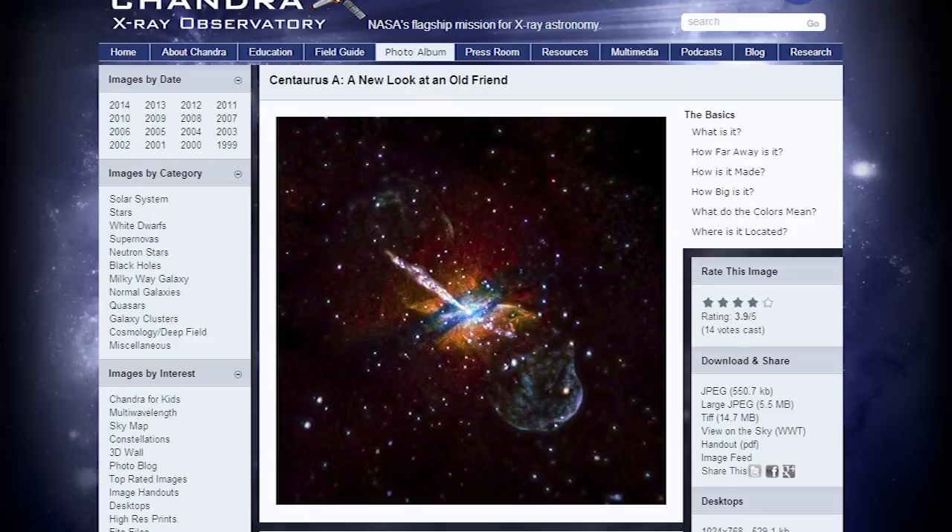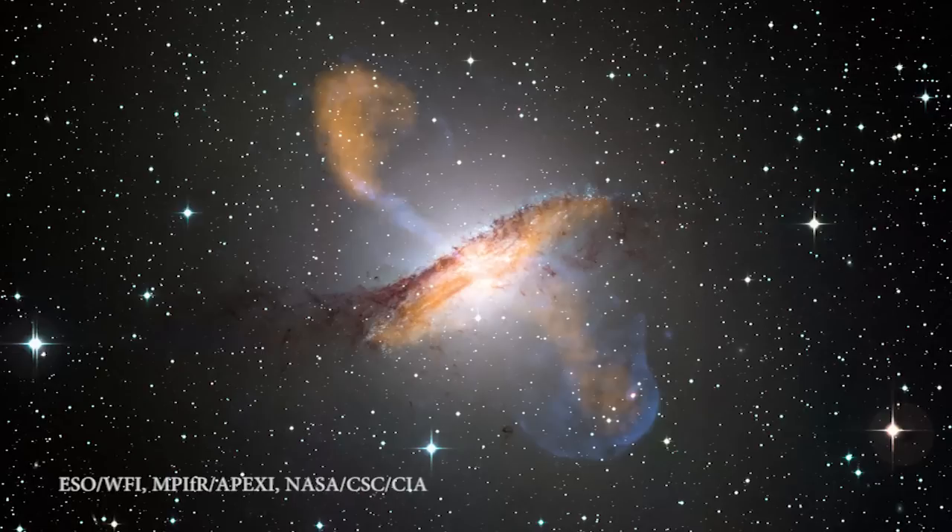Finally, a blast from the past. Back in 1999, the Chandra X-ray Observatory first imaged Centaurus A, which is a galaxy originally discovered by Scottish astronomer James Dunlap in 1826. Over the years, Chandra has gone back to Centaurus A to make more and more observations of this brilliant galaxy. Over the years we've developed new and better ways to process data coming down from our space telescopes, and Chandra is no different.